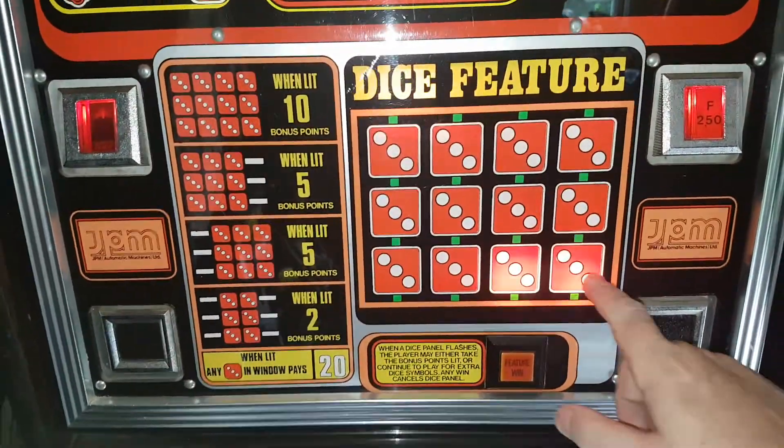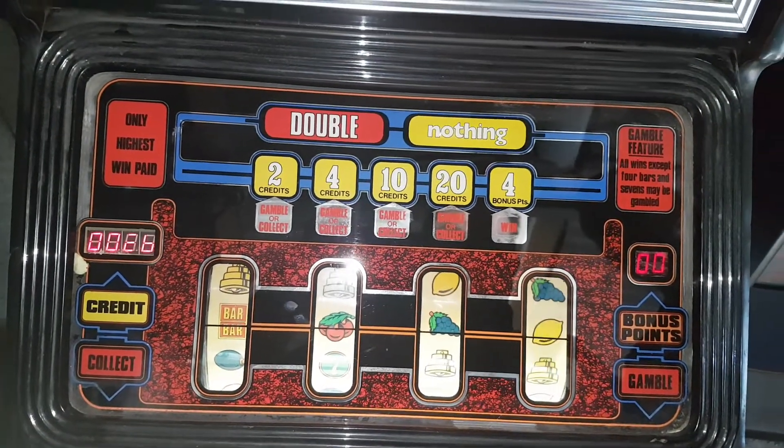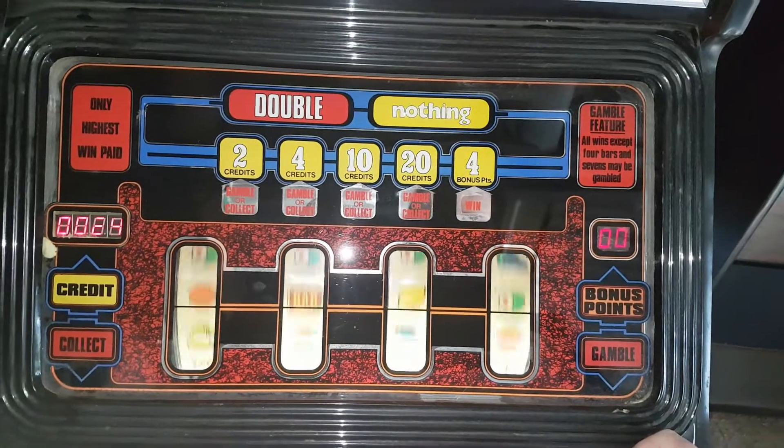See two dice there, and two dice there. I'll just freeze the hold until the win comes in.